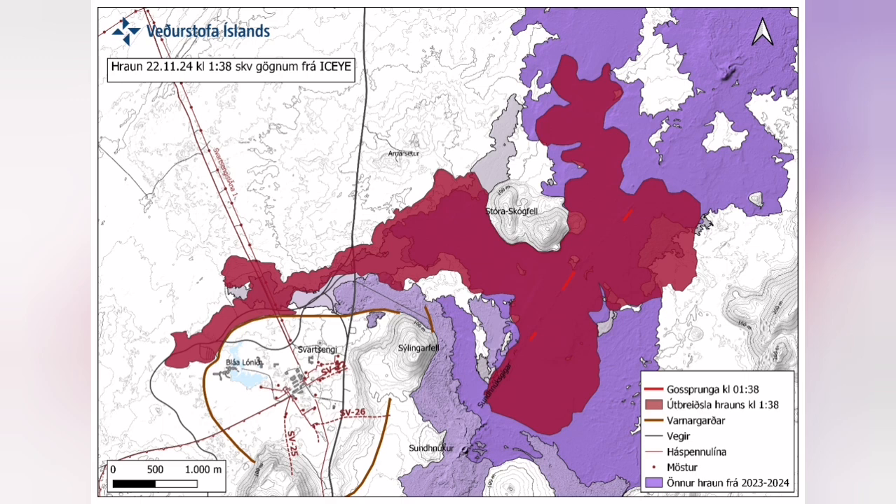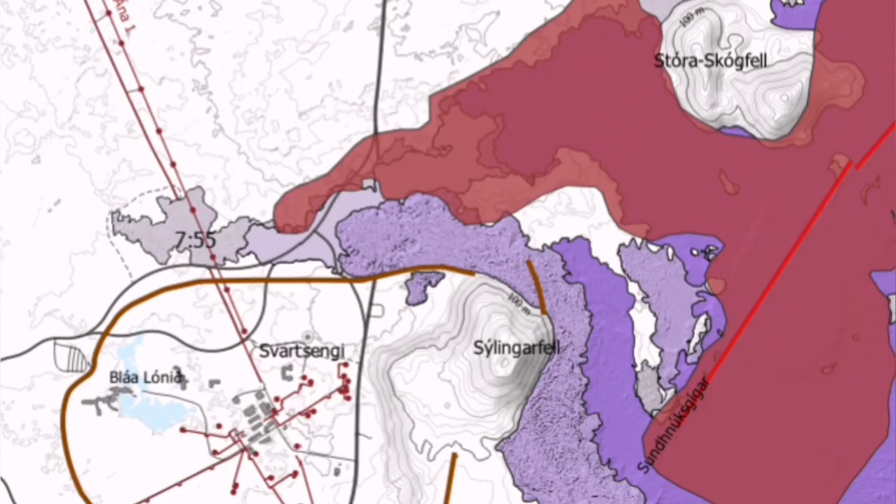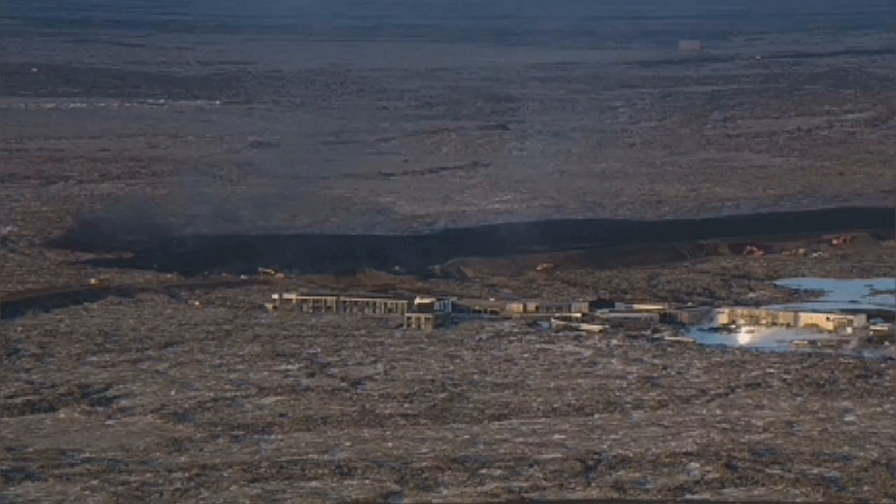It cut part of the Svartsengi power plant and also the hot water supply, which is needed for warming the houses in the Reykjanes Peninsula, up to the capital, Reykjavik.